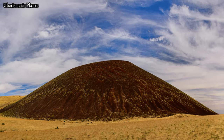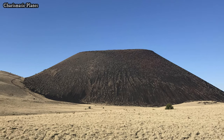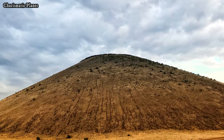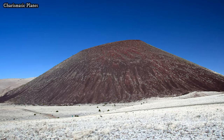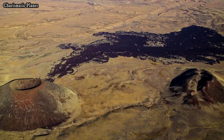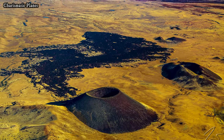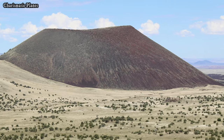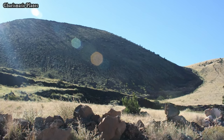Aspic Crater is a cinder-cone volcano, a type of volcano formed by the accumulation of volcanic debris such as ash, cinders, and rocks during eruption. It is believed to have formed around 70,000 years ago during a period of intensive volcanic activity. The crater rises approximately 820 feet above the surrounding terrain, making it a prominent feature in the landscape. Its near-perfect conical shape is a testament to its volcanic origins and provides a textbook example of a cinder-cone.